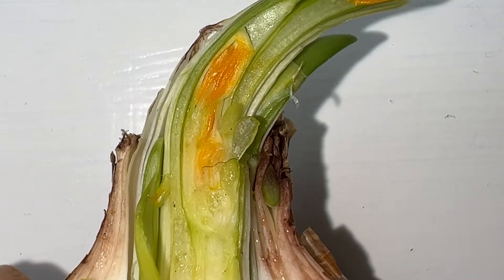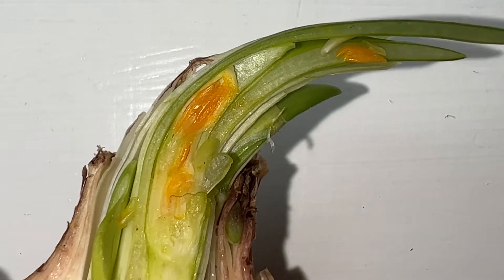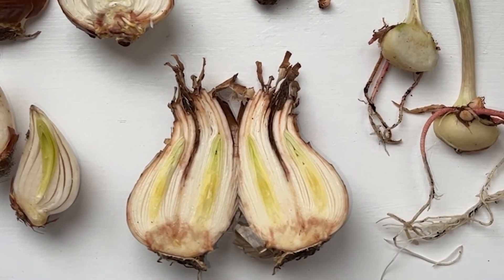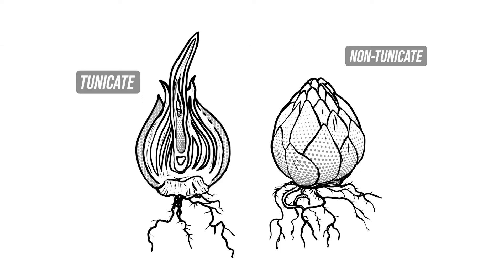Slice that bulb open and you'll see a complete embryonic plant inside with tiny flowers, stems, leaves, and roots. The fleshy scales which surround the embryo store the food for the plant. Bulbs can be described as tunicate or non-tunicate based on their anatomy. A tunicate bulb has an outer scale covering called a tunic, which prevents it from drying out and makes it less attractive to herbivores.